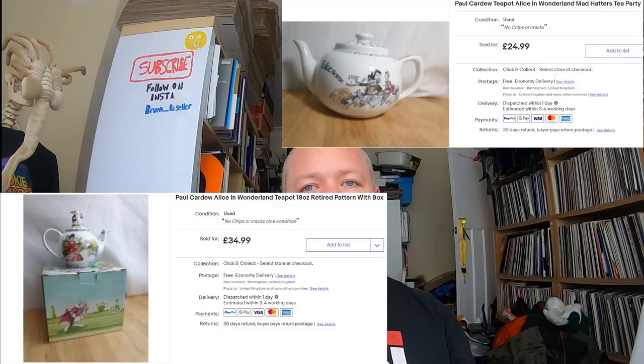I recently picked up two Paul Cardew Alice in Wonderland teapots from two different car boot sales. I always pick up novelty teapots. Someone paid 55 pounds and bought them both. They went to Northern Ireland — I was dreading sending two teapots in the same box, one teapot is bad enough. I carefully wrapped them and sent via DHL at the post office — 15 quid to send to a remote part of Northern Ireland. She left good feedback. I think I paid about five pounds for each one.